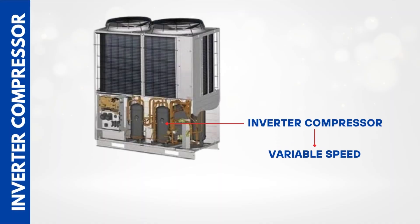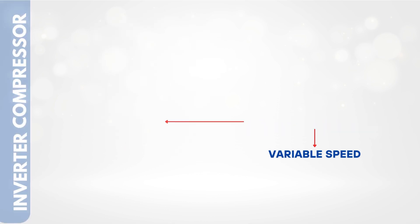Here's where it gets even smarter — the inverter compressor. Unlike regular compressors that only turn on or off at full speed, inverter compressors can run at variable speeds. They ramp up when more power is needed and slow down when less is required. Think of it like driving a car — instead of constantly slamming the gas pedal or brakes, the inverter lets the system cruise smoothly, matching the exact demand in real time. This makes the system more efficient, quieter, and gives it a much longer lifespan.